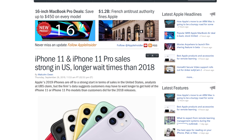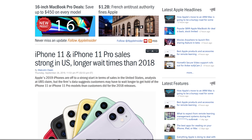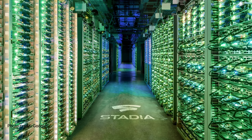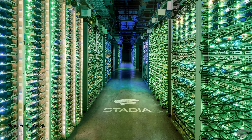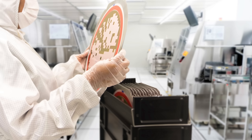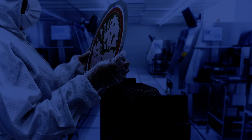Shortages can and have been caused by many different things. For example, there can be unforeseen high demand when a hot new phone comes out that everyone wants, or even a service that causes a spike in demand on the server side of things. Think how much more memory Google might suddenly require if their Stadia game streaming service were to take off. Good luck with that.